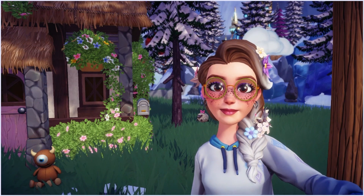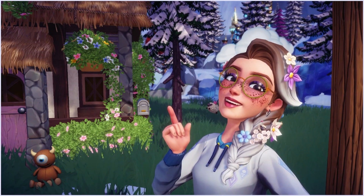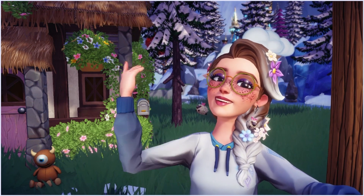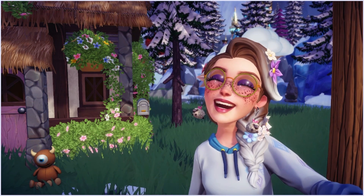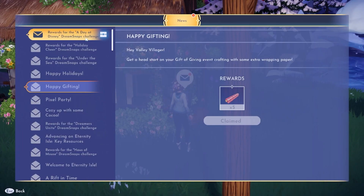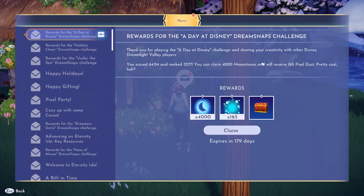Hello everybody and welcome to another video! It's Dream Snaps day and the shop is refreshing. I'm checking what I got on my Dream Snap — the last theme was 'A Day at Disney.' Here's a reminder of what I submitted; I really like it and hoped to get at least 4,000 moonstones. I scored 64 and ranked 3,200, so yes — I got my 4,000 moonstones!